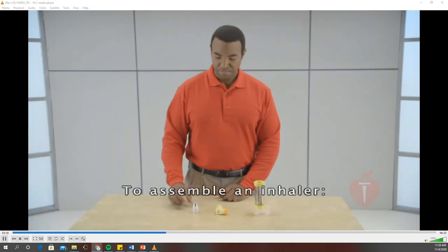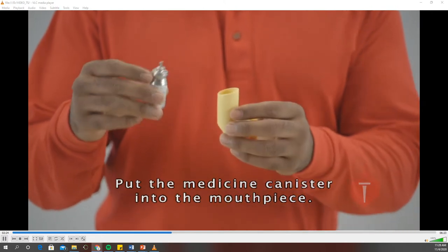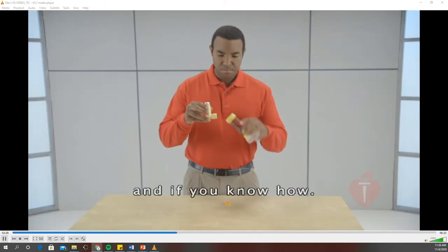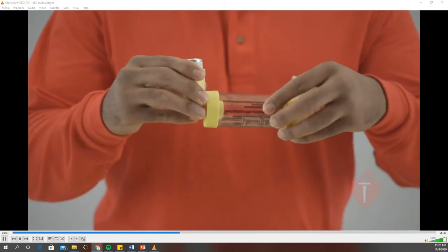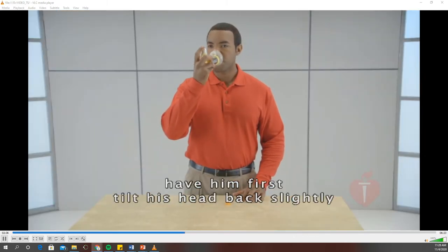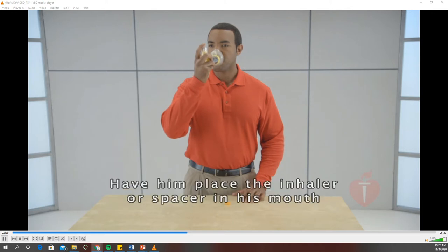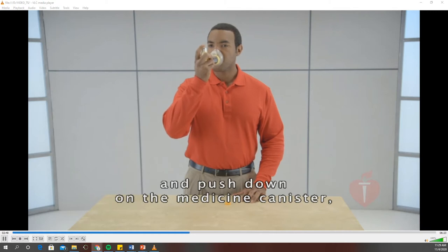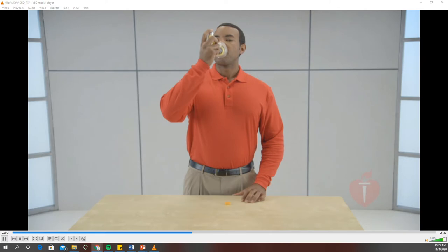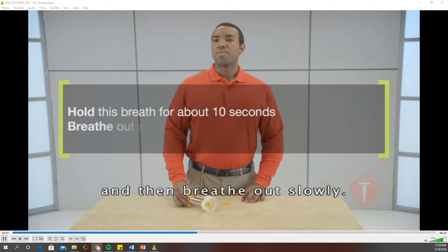To assemble an inhaler, first shake the medicine. Put the medicine canister into the mouthpiece. Remove the cap from the mouthpiece. Attach a spacer if there is one available and if you know how. To help someone use an inhaler, have him first tilt his head back slightly and breathe out slowly. Have him place the inhaler or spacer in his mouth and push down on the medicine canister, and then breathe in very deeply and slowly. Then have the person hold his breath for about 10 seconds and then breathe out slowly.